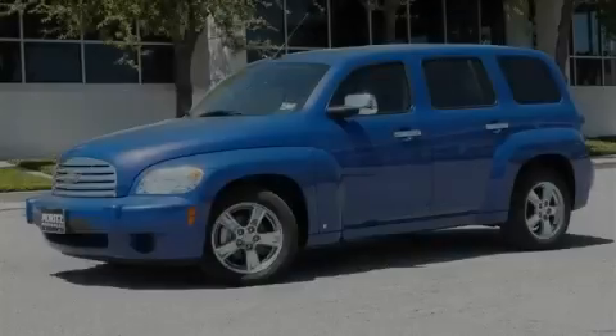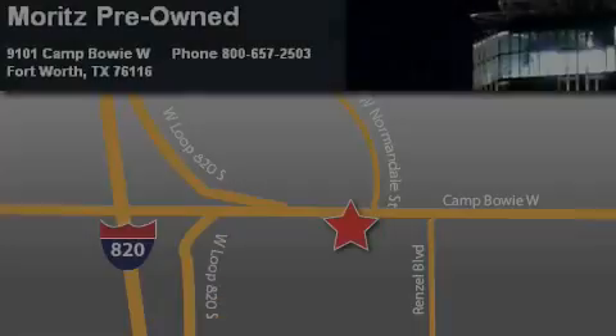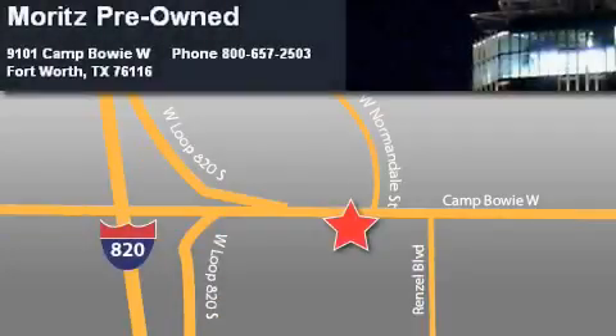This crossover won't last long at this price. Call and arrange a test drive now. Moritz Chevrolet Chrysler Jeep Dodge is located at 9101 Camp Bowie in Fort Worth. Our goal is to exceed all of your expectations to ensure that you'll return for future visits.